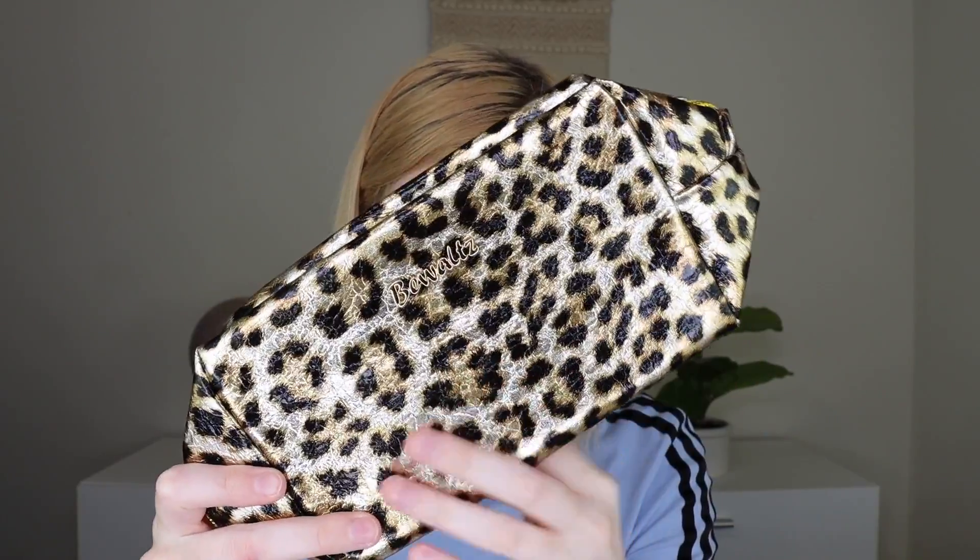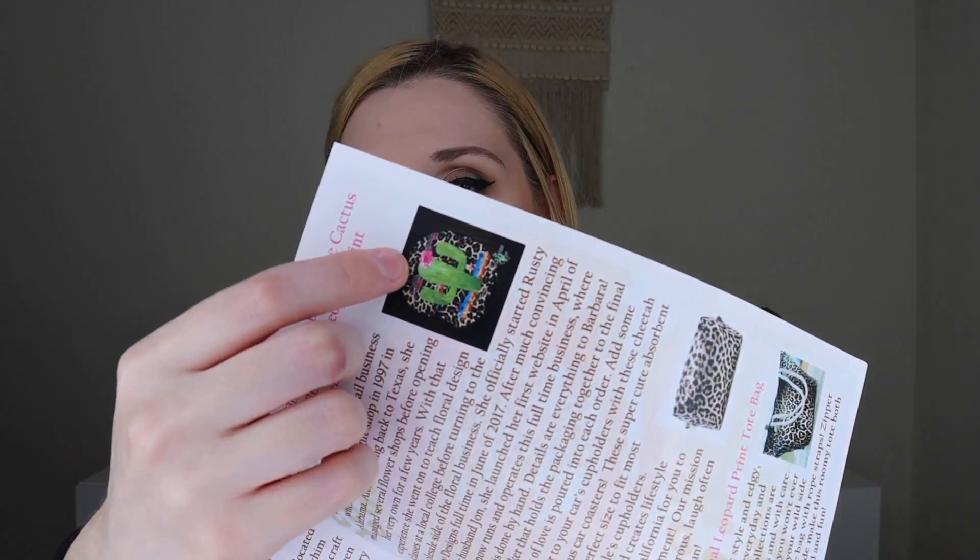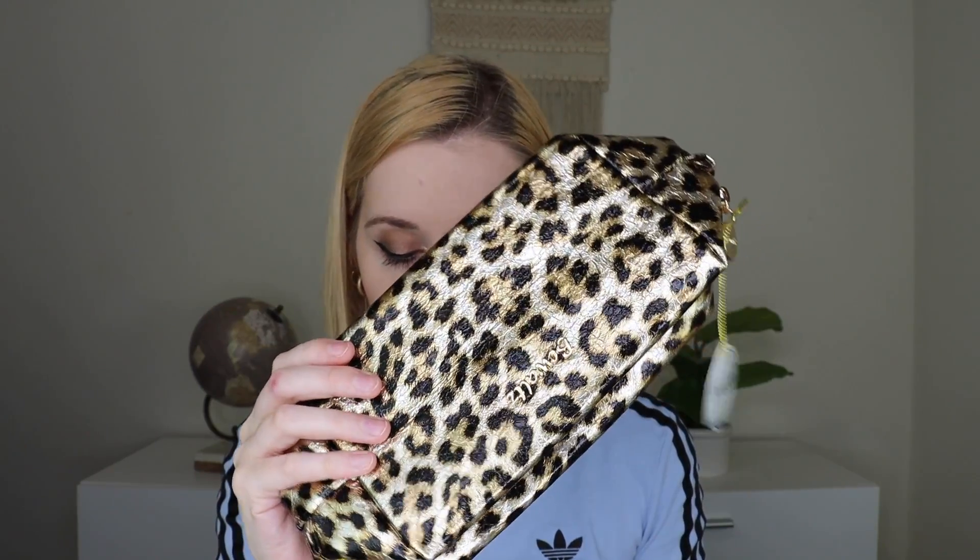This is an either/or product — you could have gotten this Bewaltz leopard print cosmetics bag, or you could have gotten the Rusty Arrow Designs cheetah car coaster. I got the cosmetics bag — it's a good size makeup bag, the kind you can wipe down. The inside is a brown color with a beautiful gold zip with a little coin pull. This is actually a good size bag and it feels pretty cool. Bewaltz shares and creates lifestyle products in sunny California — their mission is simple: stay adventurous, laugh often, and have fun. I have tons of makeup bags so I'll probably put this one in a future giveaway.